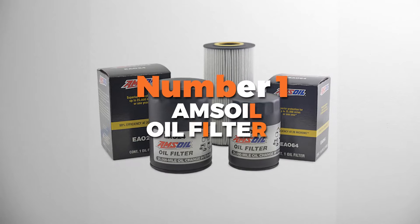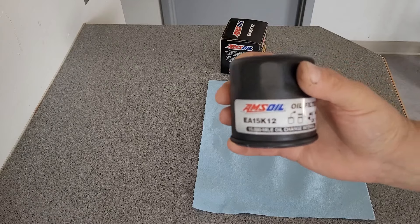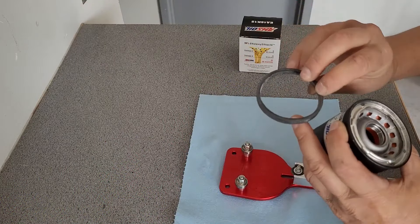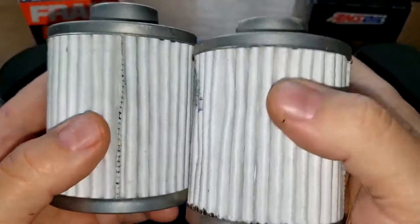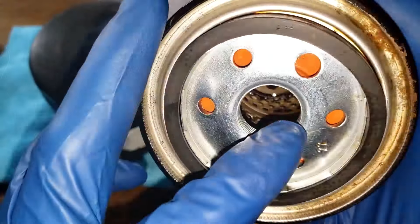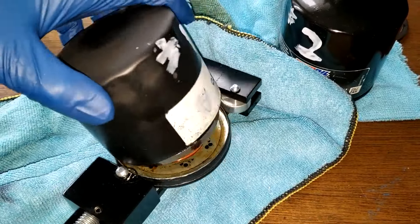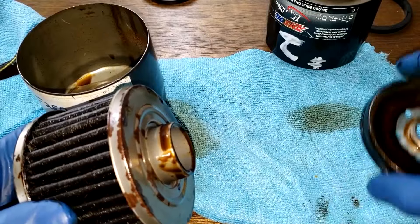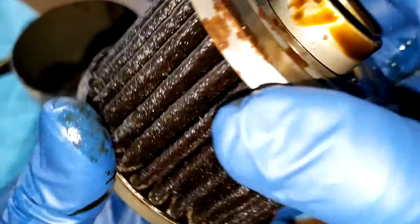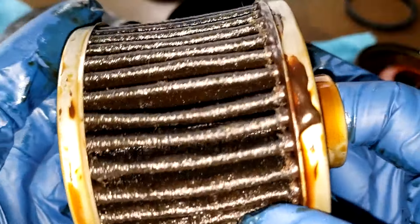Number 1 is the Amsoil Oil Filter. This oil filter is all about top performance and durability, designed to work with synthetic oils. If you're using synthetic oil, this filter is a perfect match — it's like giving your engine the best care possible. One of the best things about the Amsoil Oil Filter is its efficiency: it offers 99% filtering efficiency at 20 microns, meaning it keeps out the tiny stuff that can mess up your engine.